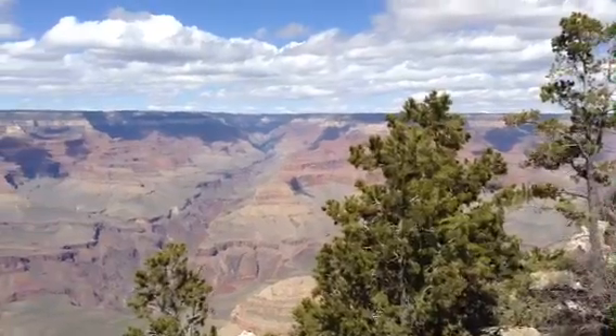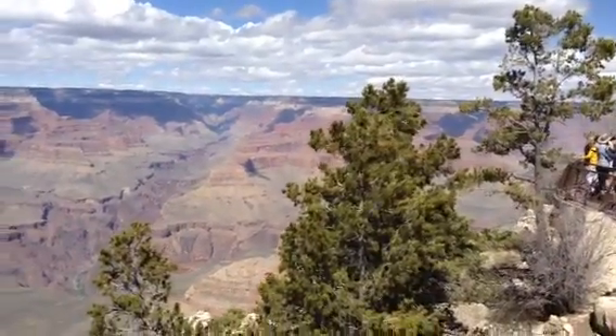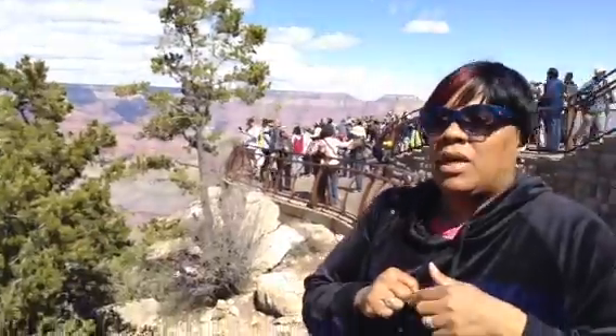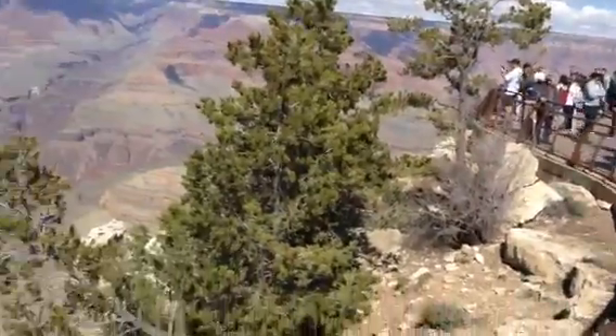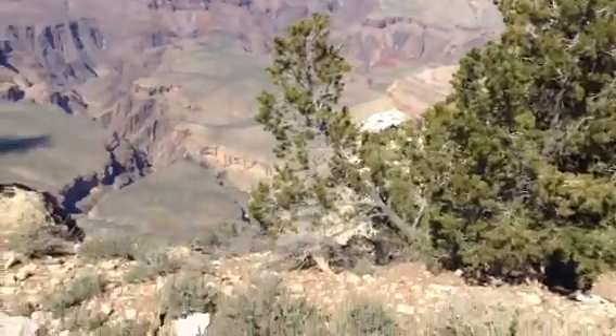And then the last one. This place is very busy this time of year. There are little trails, but it's easy to get lost in this place, so it's best to stay in the guardrail area.